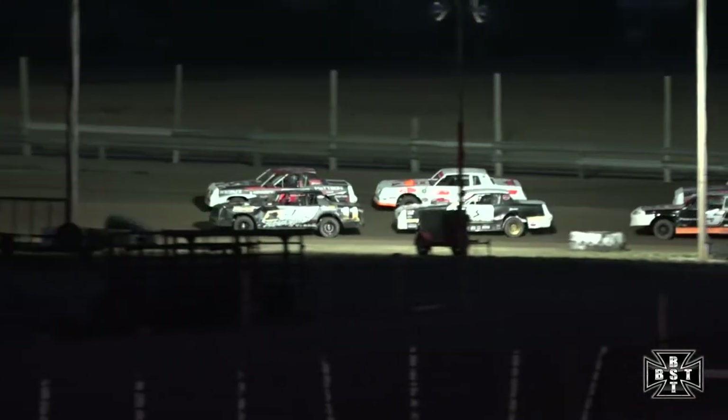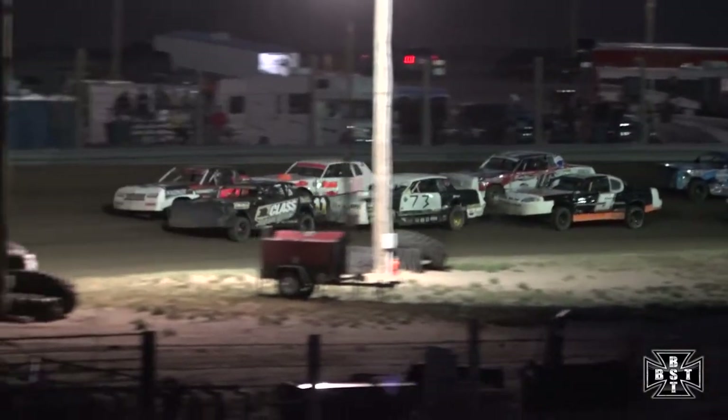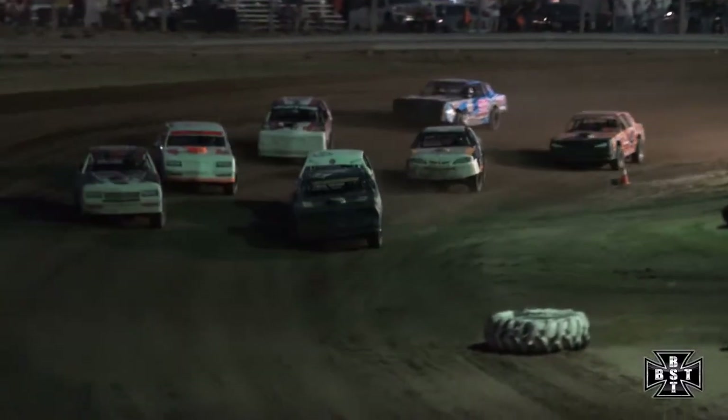We'll work through corners three and four. Barrett Wagner making the trip out of Kansas. Three states represented here in the IMCA Stock Cars tonight. We're going to fire him off out of corner number four. Stock Cars underway.